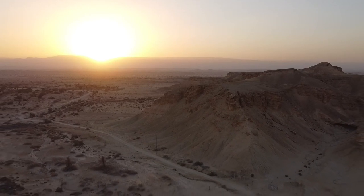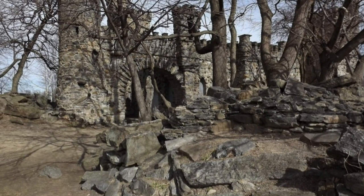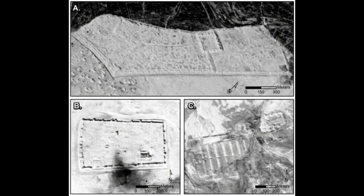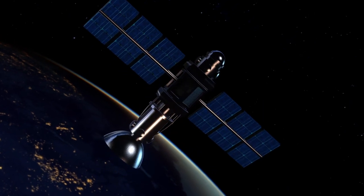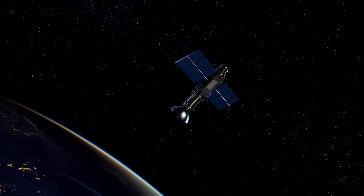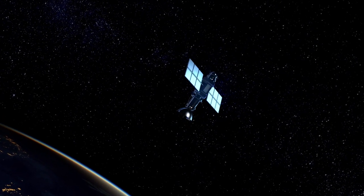But how do we know where these forts were located and what they looked like? Until recently, our knowledge of these forts was based on limited archaeological evidence and historical sources. However, thanks to a remarkable discovery by a team of researchers from Durham University in England, we now have access to a new source of information: declassified spy satellite imagery from the CIA. These images were not made public until decades later when they were declassified by the US government.